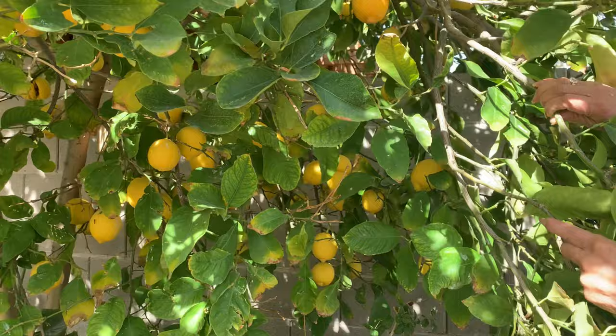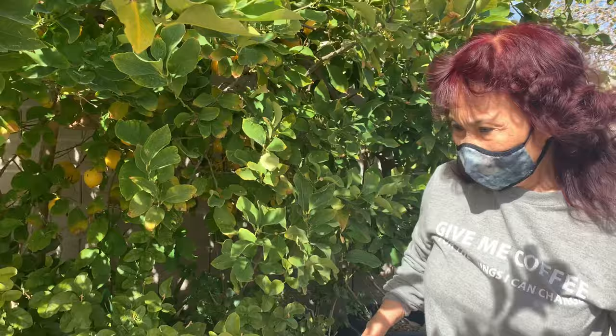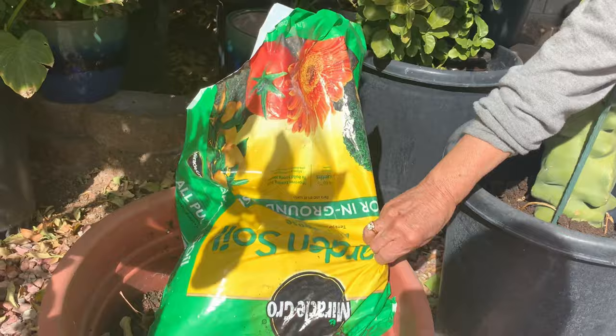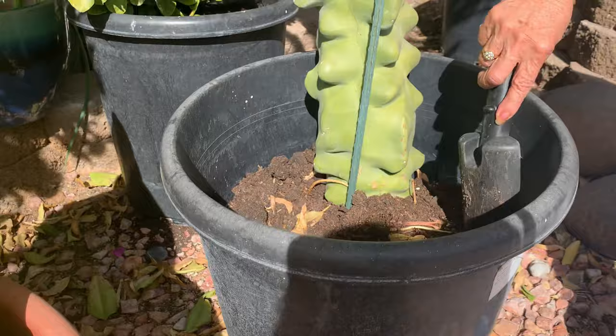What do you feed this lemon tree? Nothing — just water. Just water? No fertilizers? No. What soil do you use? Just garden soil. That's all you use for this? Yes. Wow.